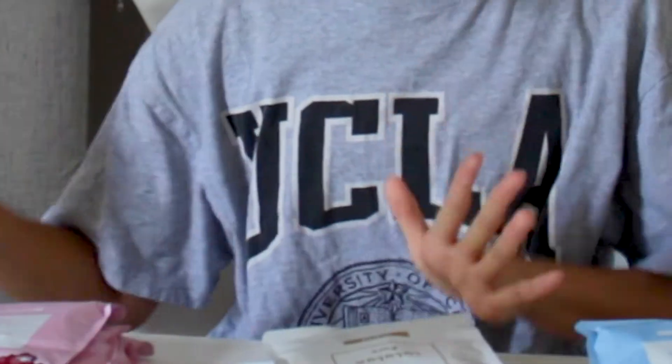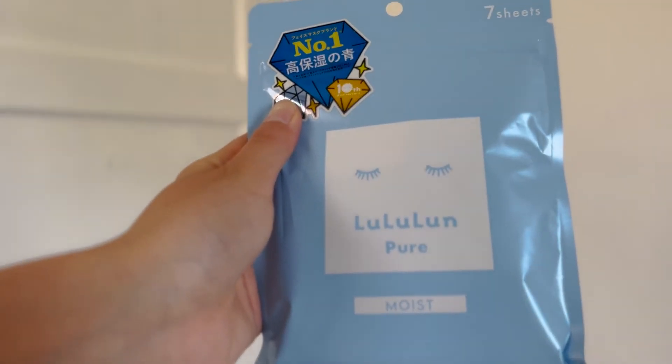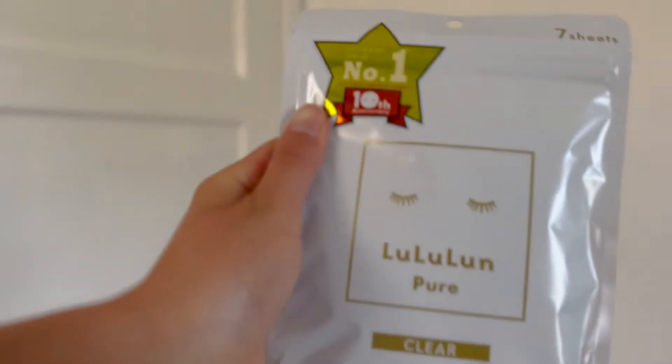Moving on to non-food items — 90% is just food, so this is very short. We have sheet masks — Rururun Pure. My mom bought these for me and my housemates. We have three types: this one is the basic balanced one, good for any skin type. This one is the clean one, supposed to make your skin cleaner and brighter. And this one is moist — if your skin is super dry, you can use this to make your skin more moist.